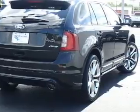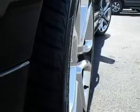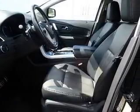Inside you'll find leather seats, heated seats, Ford Sync voice activation, Sirius XM satellite radio, steering wheel controls, push-button start, a backup camera, front airbags, side airbags, and parking sensors.